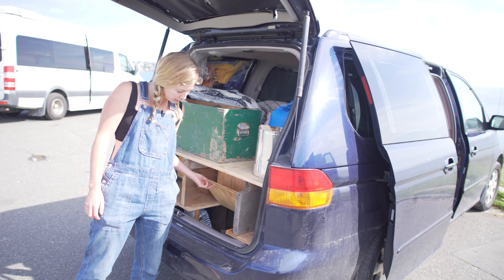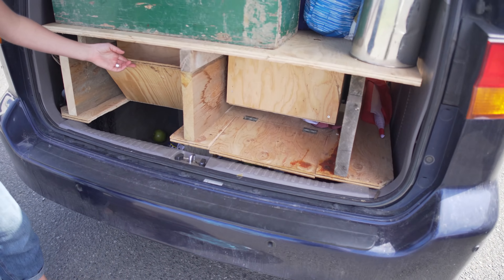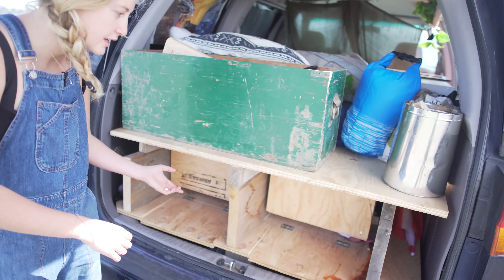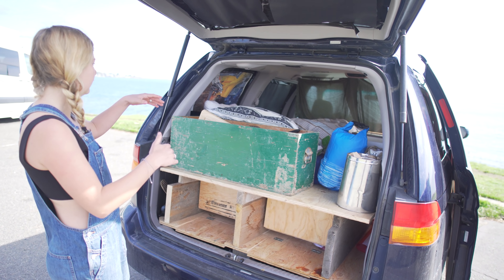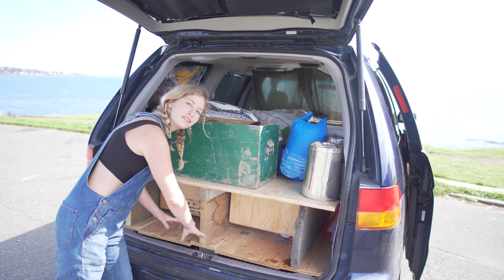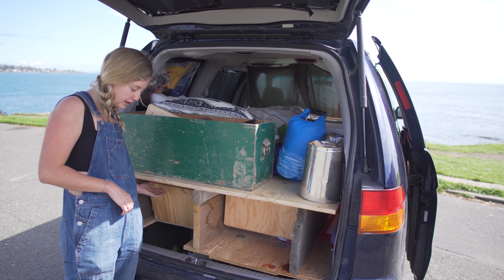I've got compartments for food down here, and that was really good with this model actually. It's a little bit messy, but we basically took all the seats out. It's a seven-seater, and there was a compartment for the seats, so we took that out and that added a lot of extra space that I didn't really count on having.